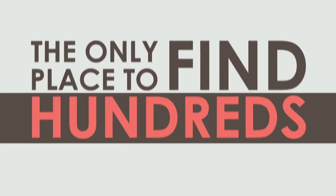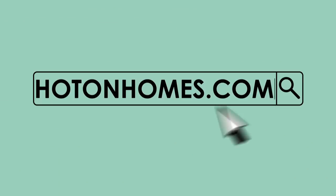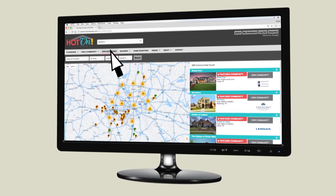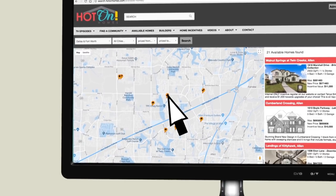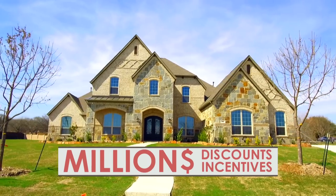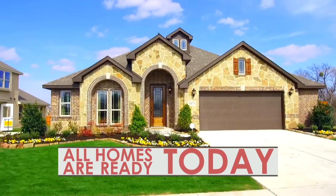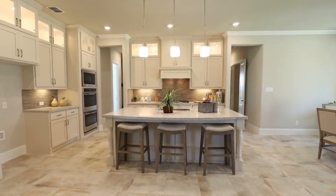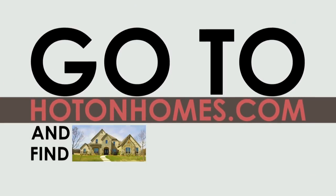The only place to find hundreds of local new homes at huge discounts is HotOnHomes.com. Just click the available homes tab and use our easy-to-search map — it's updated by top local builders every day. Search for new homes offering millions in discounts and incentives, and every home is ready to move in today. The home of your dreams is already built and waiting for you. Go to HotOnHomes.com and find it today.